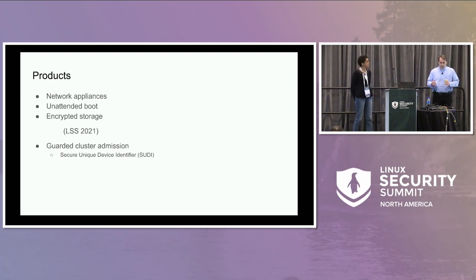They're big appliances that you put in a rack in a cooled room in a basement. When these things reboot, people don't want to have to run around and type in a root password. They certainly don't want to babysit the boot. So we want unattended boot, but we need encrypted storage to protect customer data.